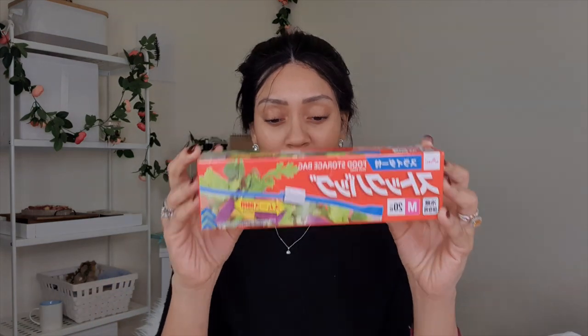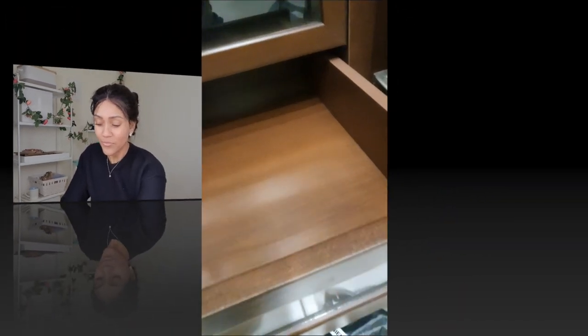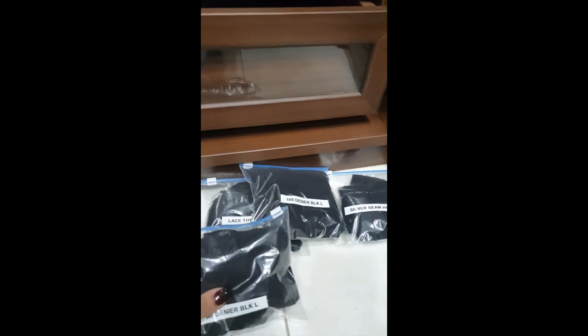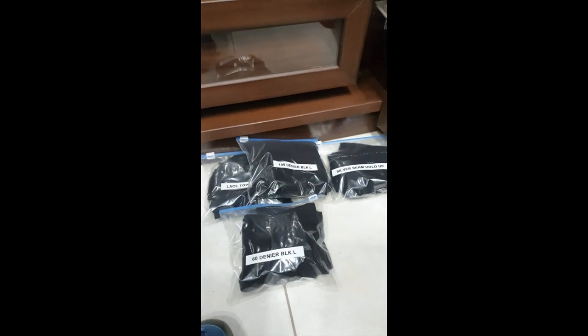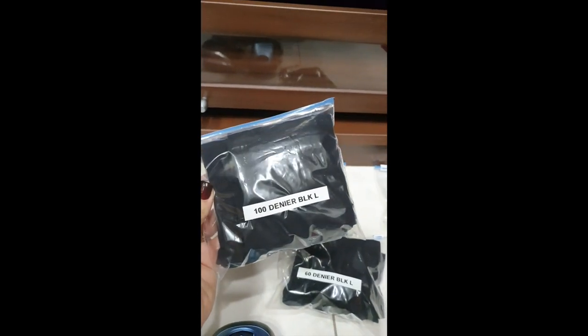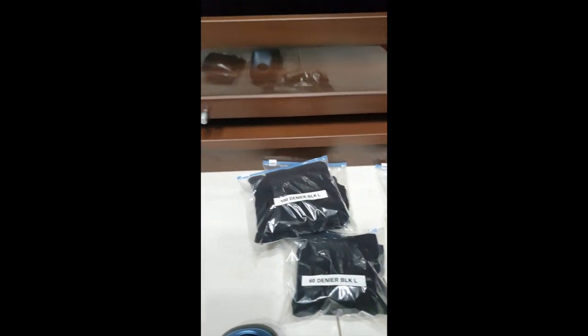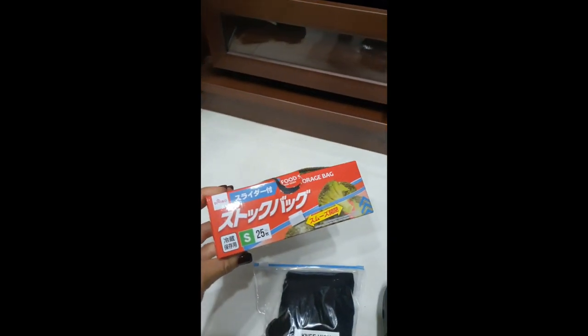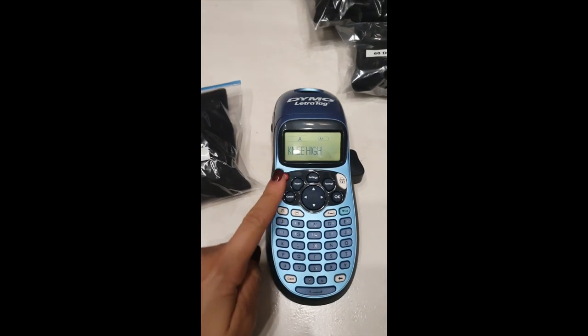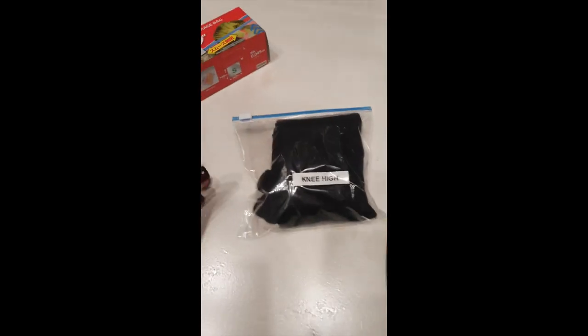It just keeps the sock and tights drawer organised. This is where I keep all of my socks, tights, and stockings. I recently decluttered this whole area and refreshed with new tights. It tends to get really hot here so I don't wear tights as much as I would in the UK, so I only have a few. I put them in ziplock bags and label them with my Dymo Letra Tag label maker — putting the denier, the size, and the colour on each one.